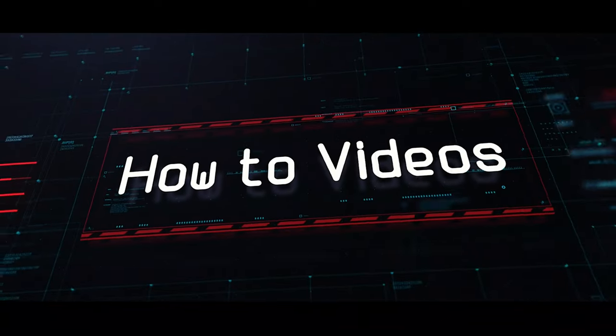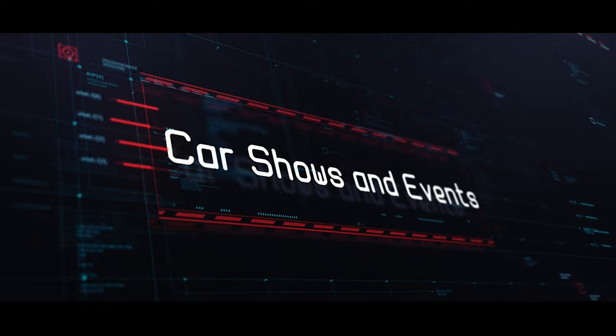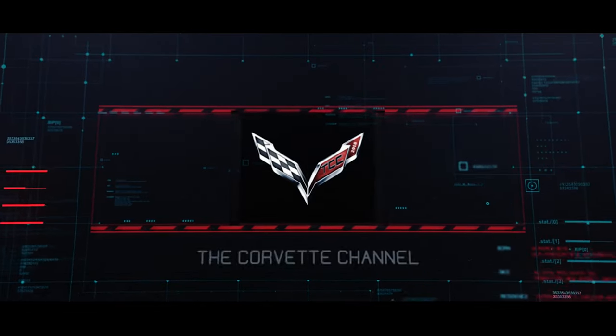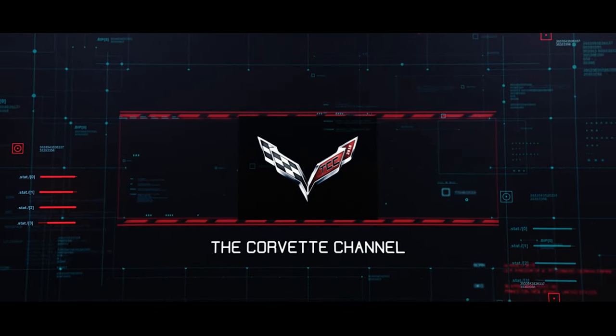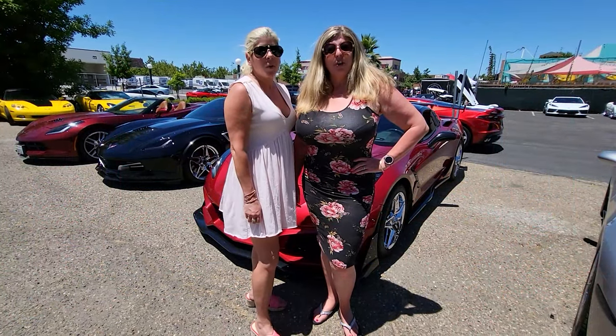Hey guys, we got the C8 down here at Elite Audio and Tint. Hi, I'm Jennifer. Hi, I'm Ken. And you're watching the Corvette Channel.